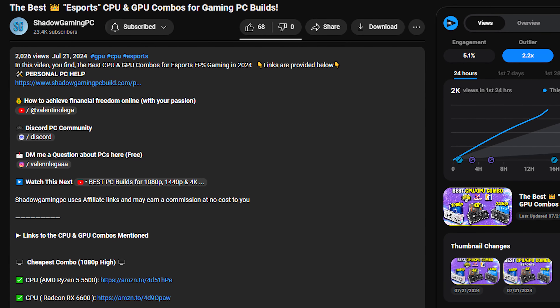If you need my personal PC help, that's going to be the top link in the description. And if you want to check the latest prices and availability for all of these systems, remember you have the links to those PCs down in the description as well. Thank you guys for watching, thank you for the support, and I will see you on the next one.